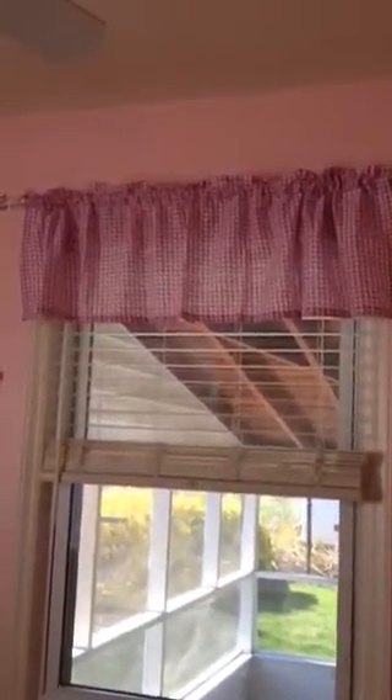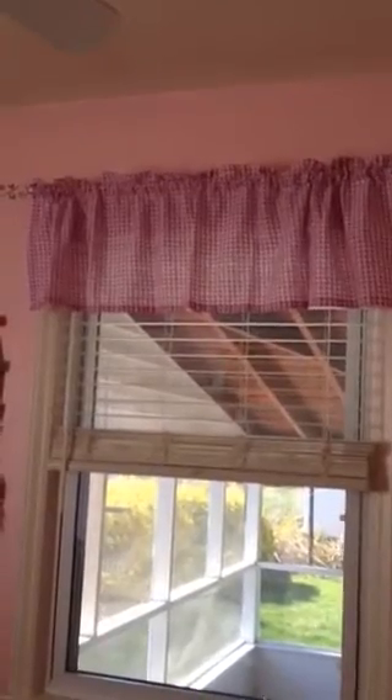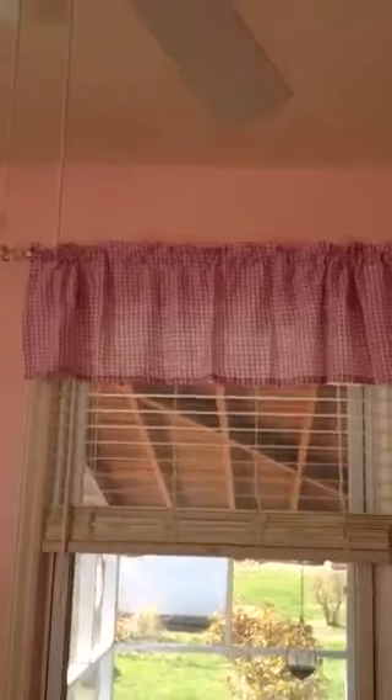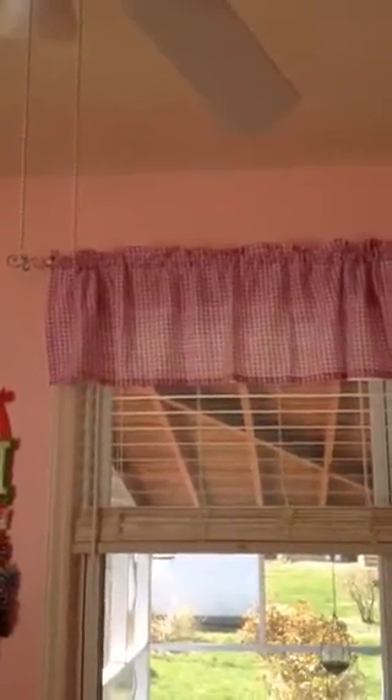That's basically her room. I'll give you a little mini tour of it one more time. I changed the curtains out too — they used to be lime green, pink, brown, and white. The curtain rods are still the same, but I just changed the curtains out.